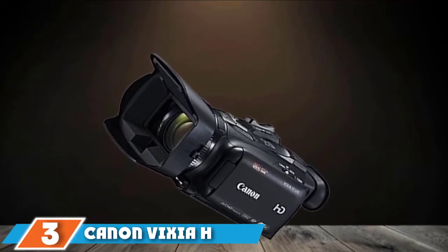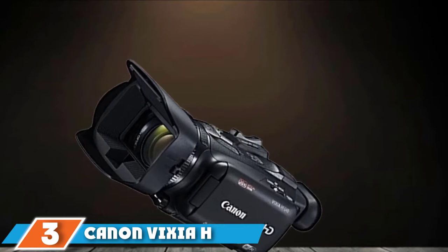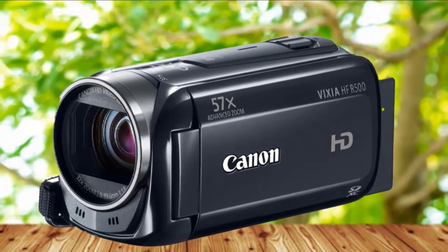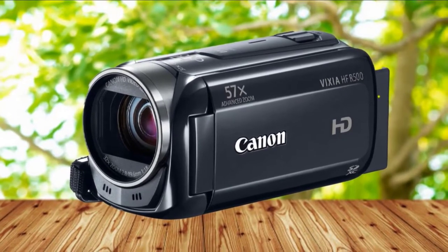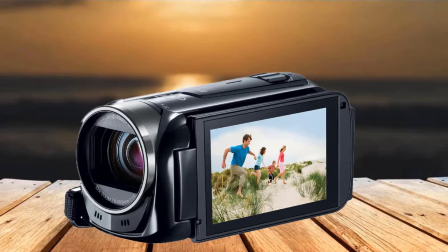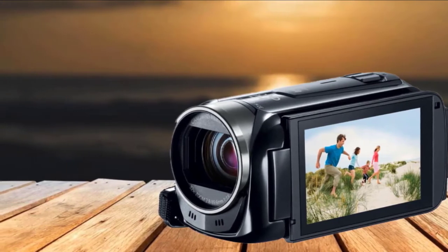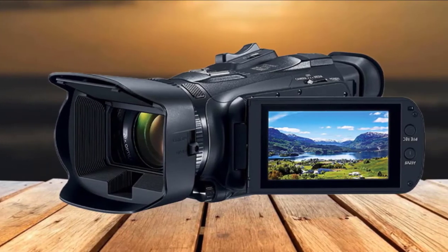The number 3 position is held by the Canon Vixia HF-R500 digital camcorder. The HF-R500 was released along with the R50 and R52. While these cameras share the same sensor, lens, LCD, and processor, the R50 lacks Wi-Fi and internal storage. The higher-end models have 8GB and 32GB of internal storage respectively. Even without added memory, you can simply record to SD, SDHC, or SDXC memory cards, which are very inexpensive.